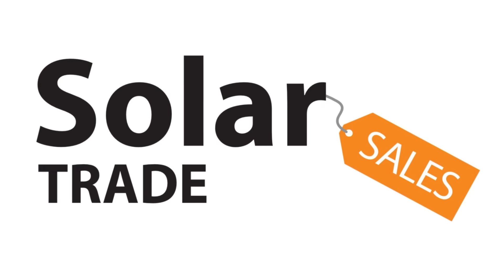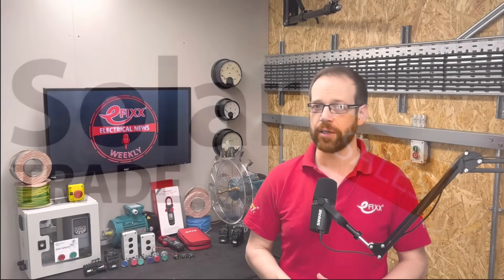Welcome to Electrical News Weekly in association with Solar Trade Sales, your easy one-stop shop for all things solar. Whether you're listening in the van, on-site, or down at the wholesale counter, I'm Joe Robinson, and I've been through the best of the electrical industry news to save you the trouble.